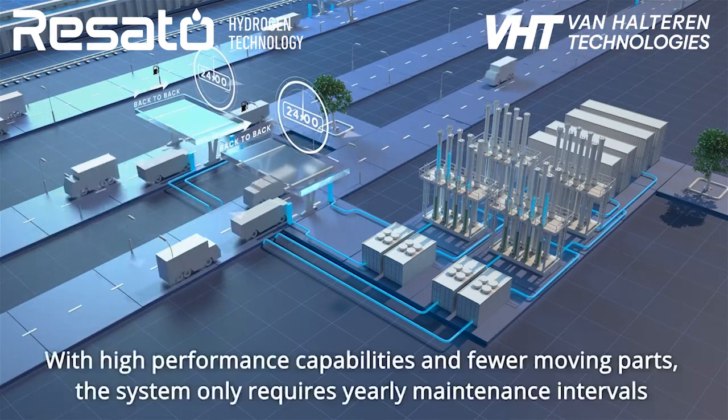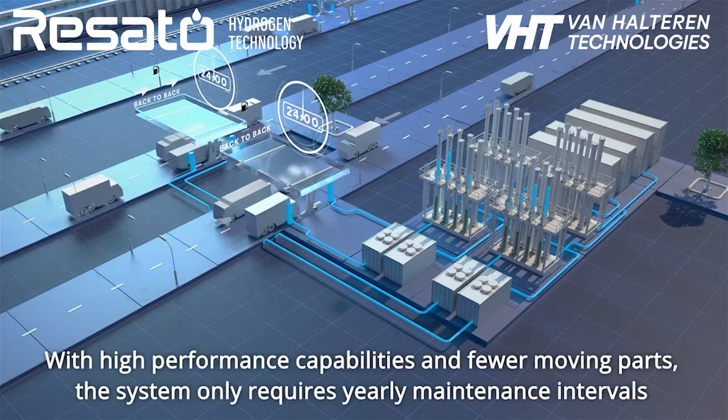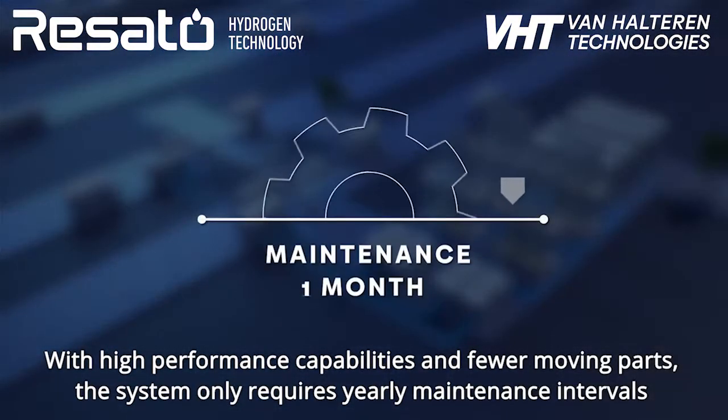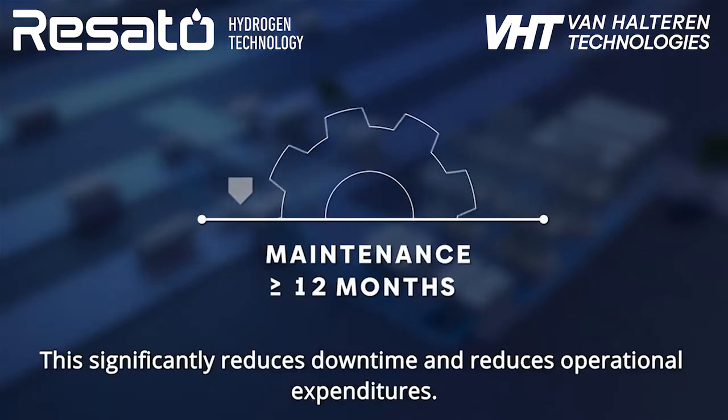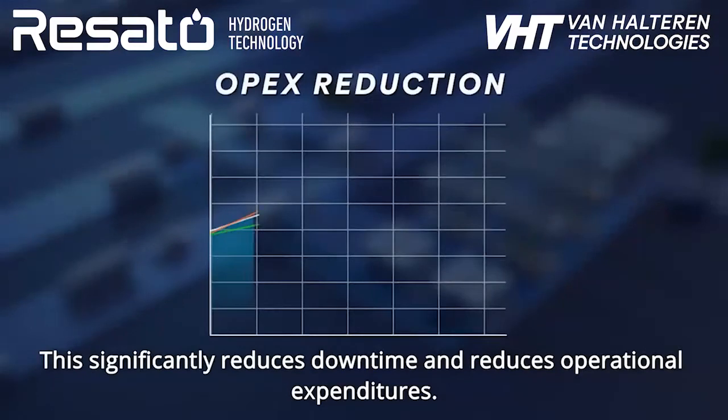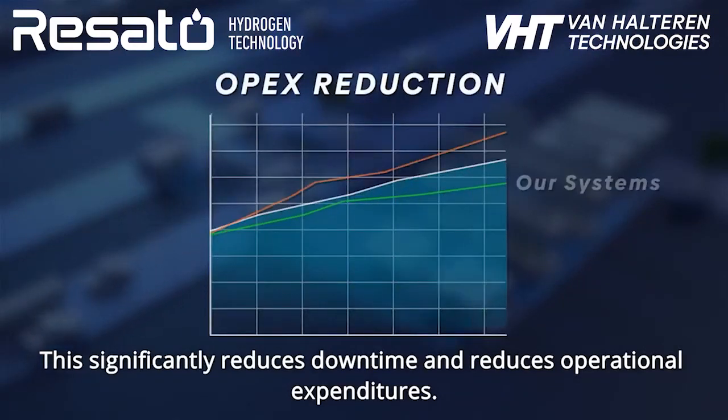With high-performance capabilities and fewer moving parts, the system only requires yearly maintenance intervals instead of shorter maintenance intervals. This significantly reduces downtime and reduces operational expenditures.